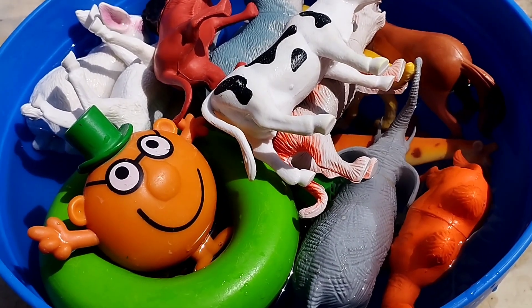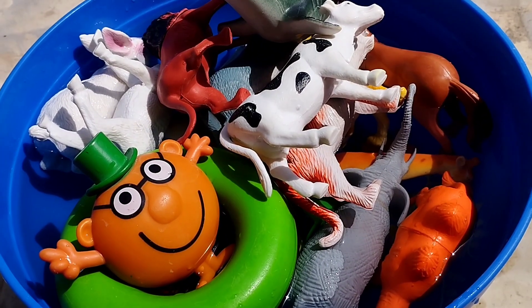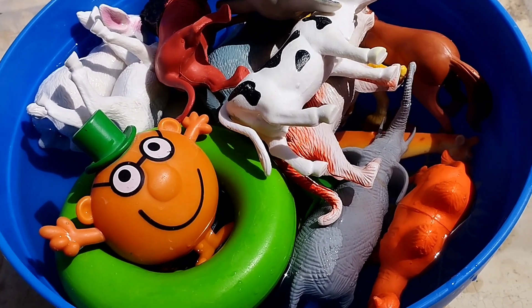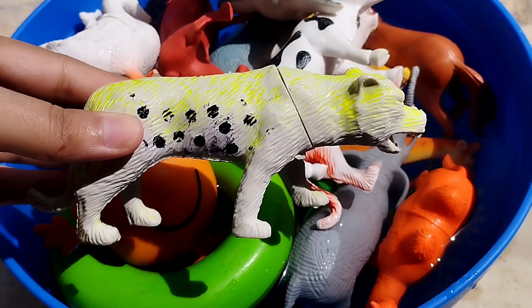The next one is a snail. This is a snail. The next animal is a duck. The next one is a rat.